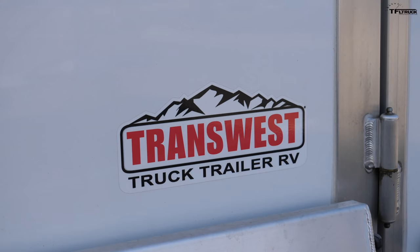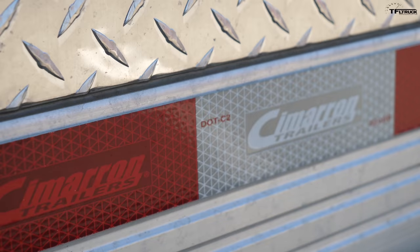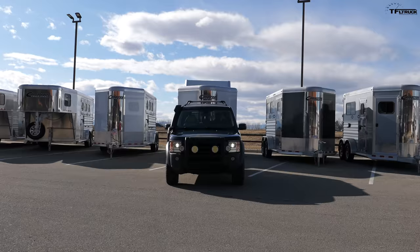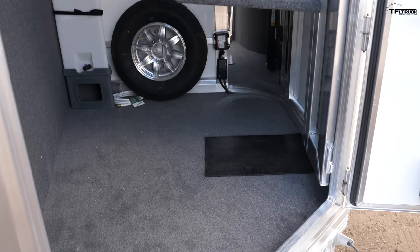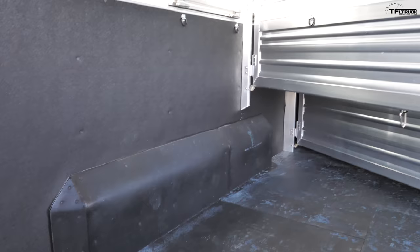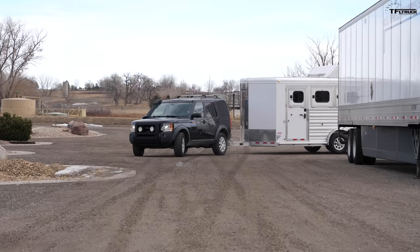Thanks to our friends at TransWest for making this comparison possible. Today we're towing a three-horse Cimarron trailer that you can find at TransWest. The weight of this all-aluminum trailer with everything on it is around 4,600 pounds, so we're putting some real weight behind these big SUVs. It has a saddle rack, an additional water tank, and a spare tire. Check out TransWest using the link below for your truck, trailer, and RV needs.